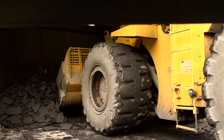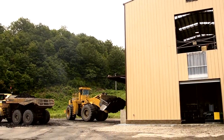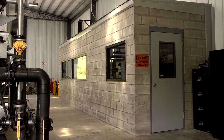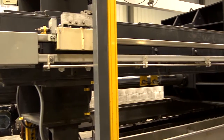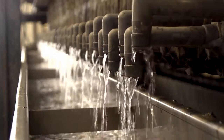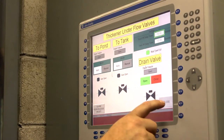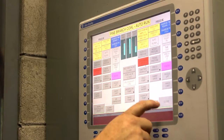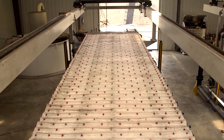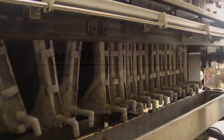As with all tons per hour products, the filter press is a turnkey solution for any slurry management challenge. Tons Per Hour offers design, build, and installation services, and has the greatest selection of filter press designs in the world — with capacity from one cubic foot to 30 cubic meters of solids per cycle, and up to six cycles per hour in some applications. The tons per hour filter press: a dependable, consistent part of keeping your operation productive and profitable.